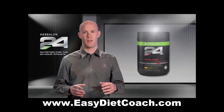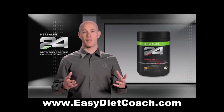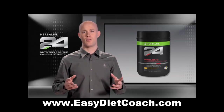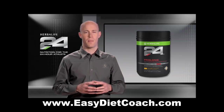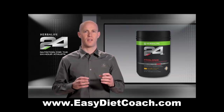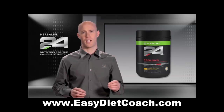Calories aren't the only requirement. Athletes also need fluids and electrolytes. Many athletes struggle to satisfy all of their nutritional needs simply and efficiently without distracting from their performance. At Herbalife, we've developed an innovative scientific formula that's incredibly effective at fueling an athlete.